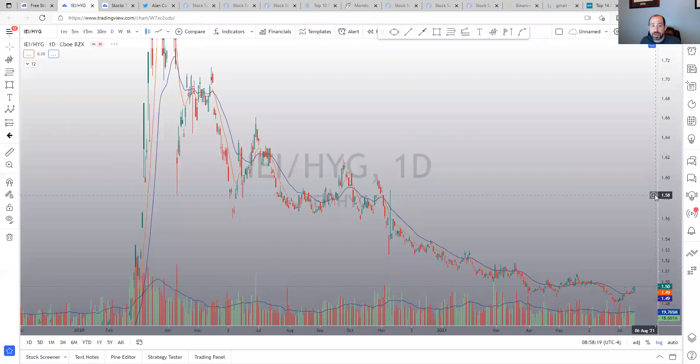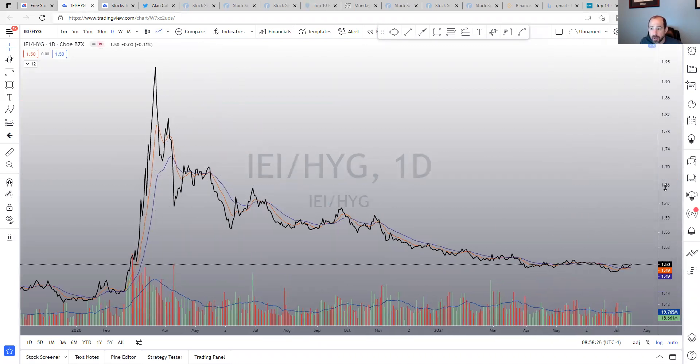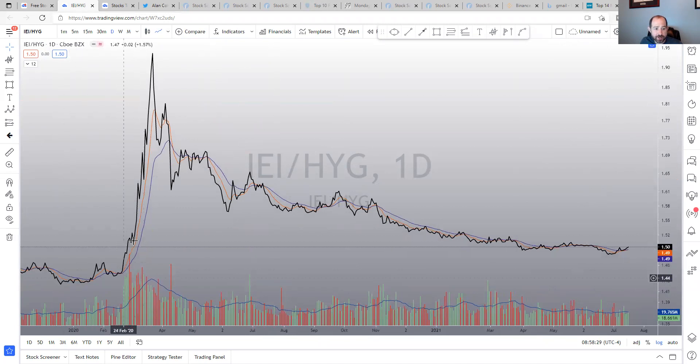Looking at bond ratios, I'm looking for something that shoots up sharply. I'm not seeing that quite yet — this could be the start of something like that, but we don't see it. Something like that would get me much more bearish longer term. Right now it looks more like the normal 10% to 15% pullback that the market does every so often. Not overly concerned longer term, but it could still be very painful short to intermediate term. If I see that bond ratio spike, that gets me much more bearish.